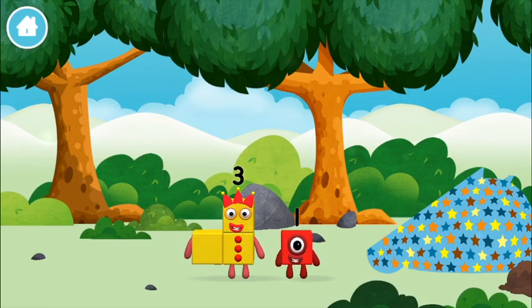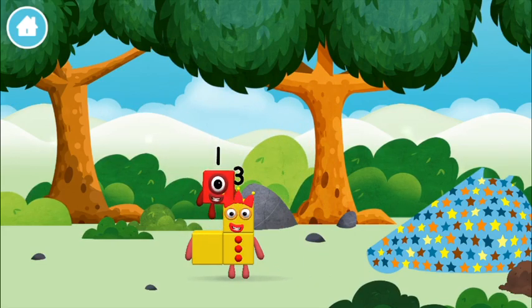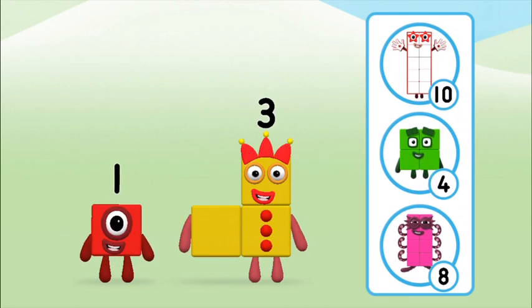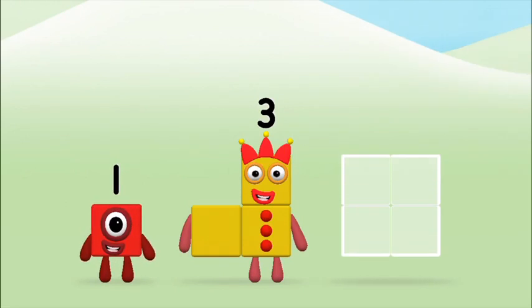Which number block did you find? Which number block do you think adding these together will equal? Great! Can you add the number blocks together?